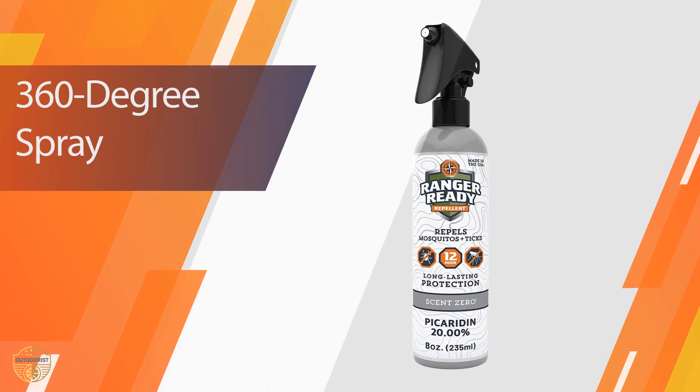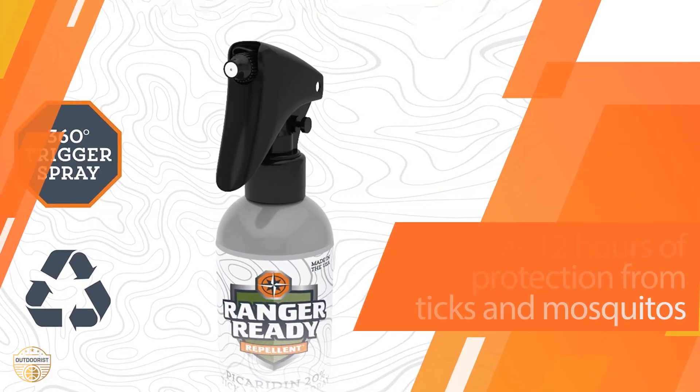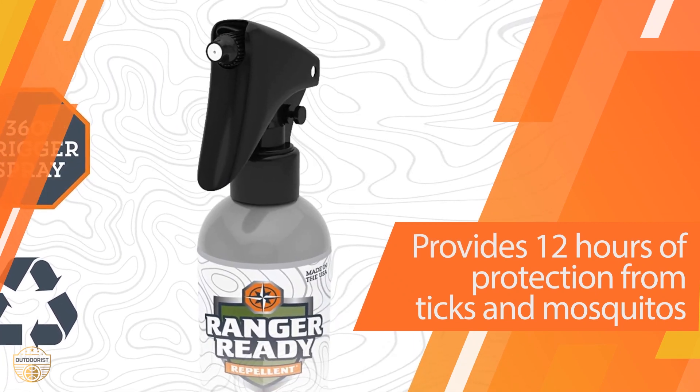Ranger Ready also offers bulk refill bags, which not only reduce waste by letting you reuse your existing bottle, but also give you additional repellent at a much better price per ounce.